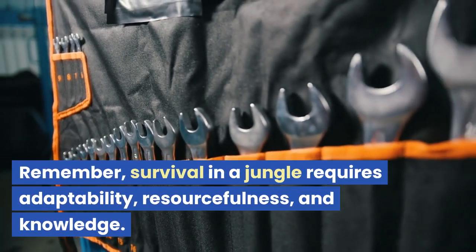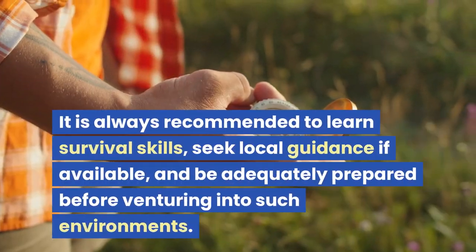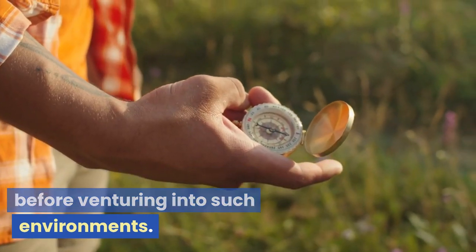Remember, survival in a jungle requires adaptability, resourcefulness, and knowledge. It is always recommended to learn survival skills, seek local guidance if available, and be adequately prepared before venturing into such environments.